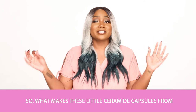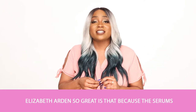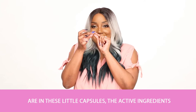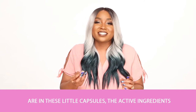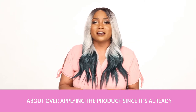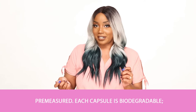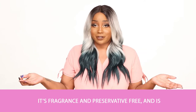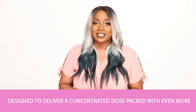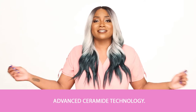What makes these little Ceramide capsules from Elizabeth Arden so great is that because the serums are in these little capsules, the active ingredients stay potent and fresh. You don't have to worry about over-applying the product since it's already pre-measured. Each capsule is biodegradable, fragrance and preservative free, and designed to deliver a concentrated dose packed with even more advanced Ceramide technology.